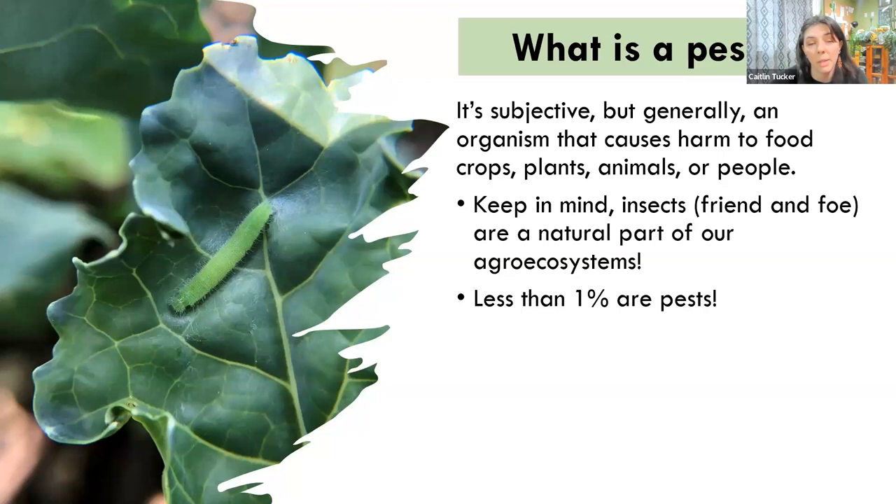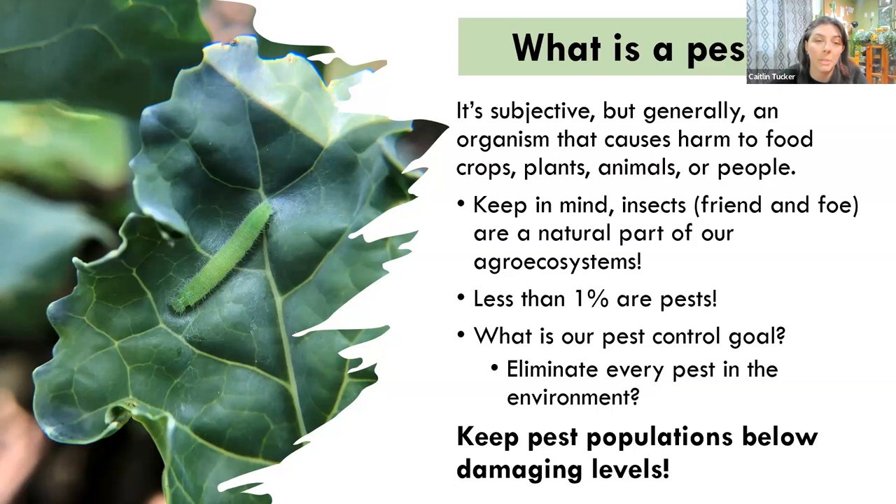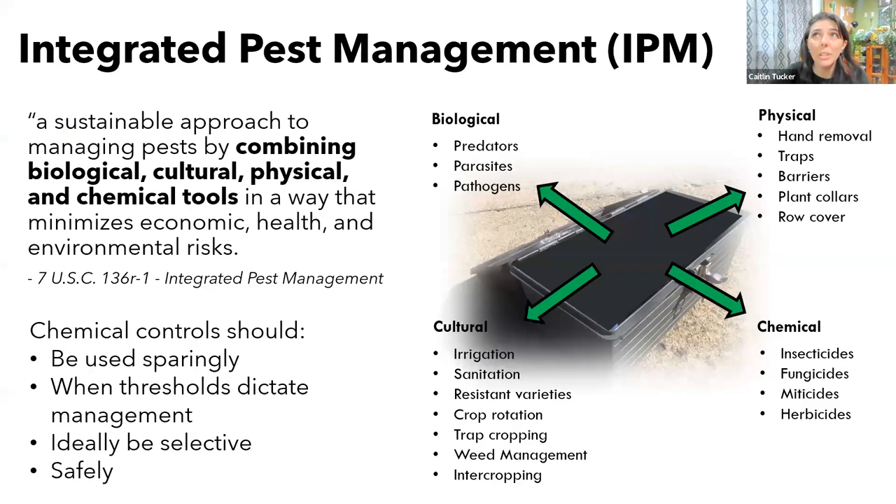With all of this in mind, when we approach pest management in our gardens or on our farms, we are not looking to eliminate every pest in the environment. Not only is that not feasible, but trying to achieve that would involve some very environmentally unfriendly practices. Our goal is rather to keep pest populations below damaging levels, and that is where scouting plays a really important part in making that happen.